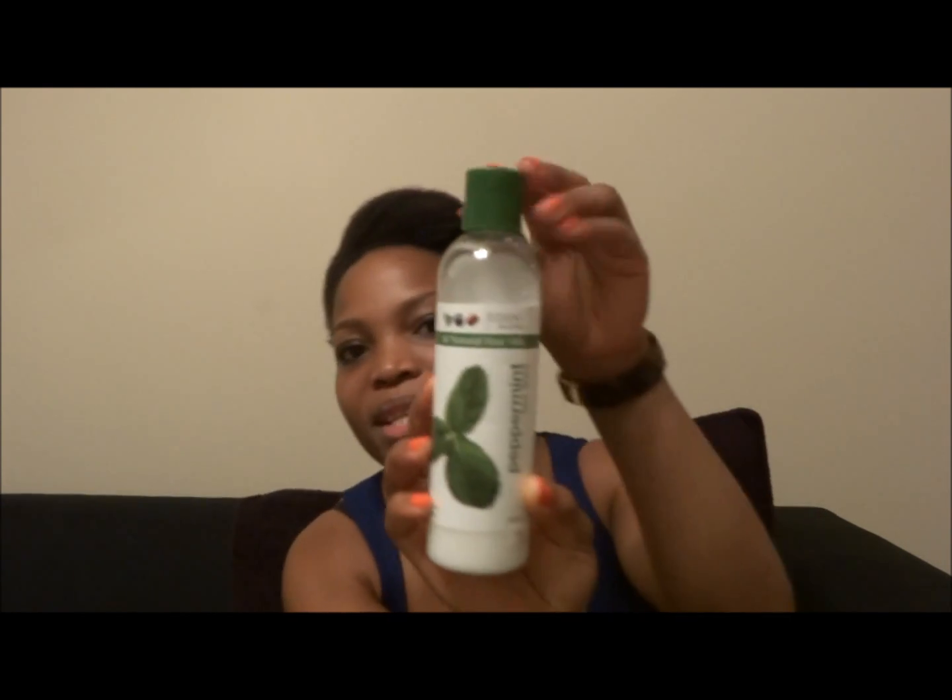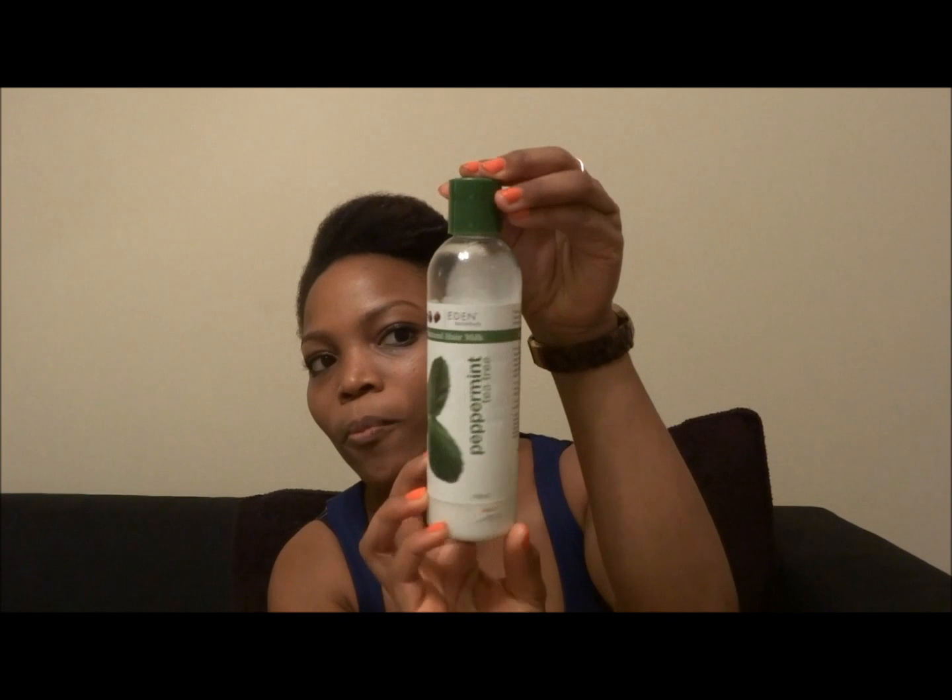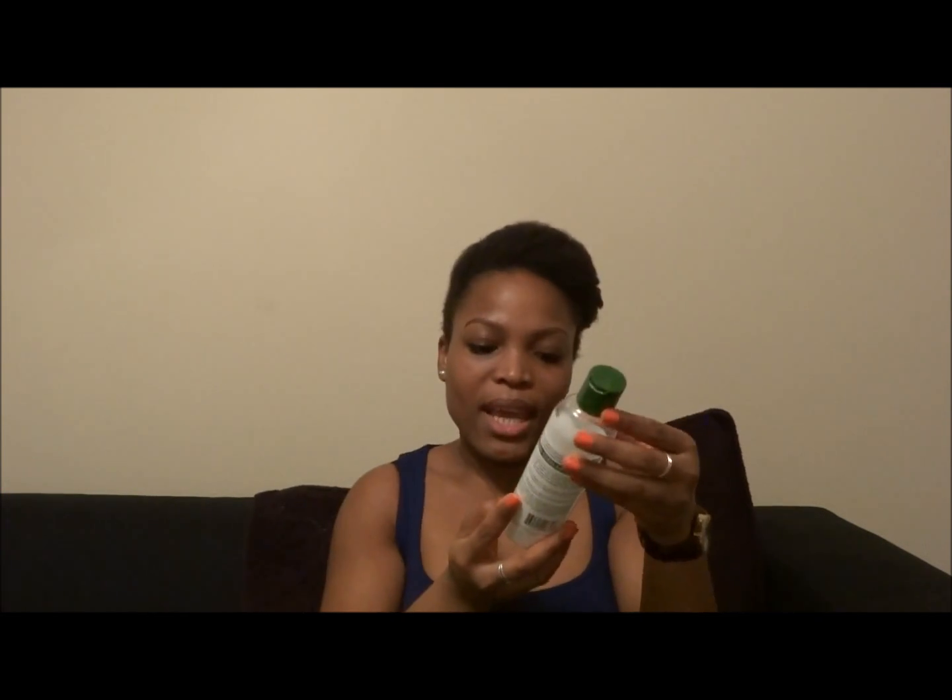To kick off the project, the first product line we tried is the Eating Body Works line. For this review I picked the Eating Body Works All Natural Hair Milk in the peppermint tea tree scent — this is what it looks like. It comes in an eight-ounce bottle, and I got it from Sally's for around $9.99.